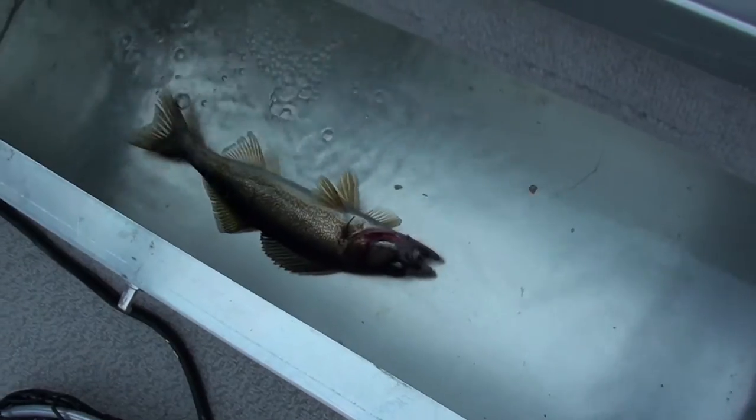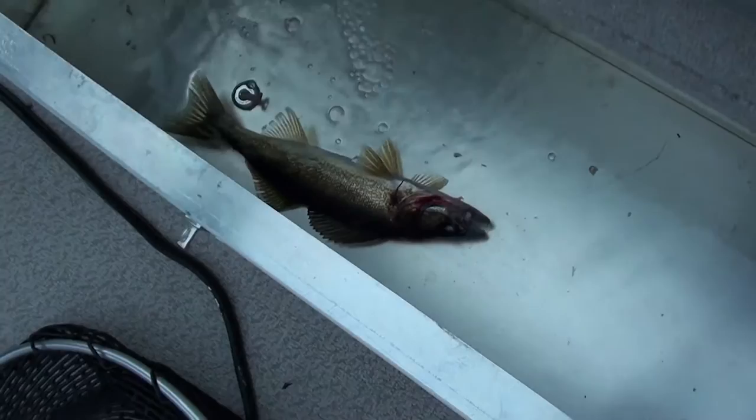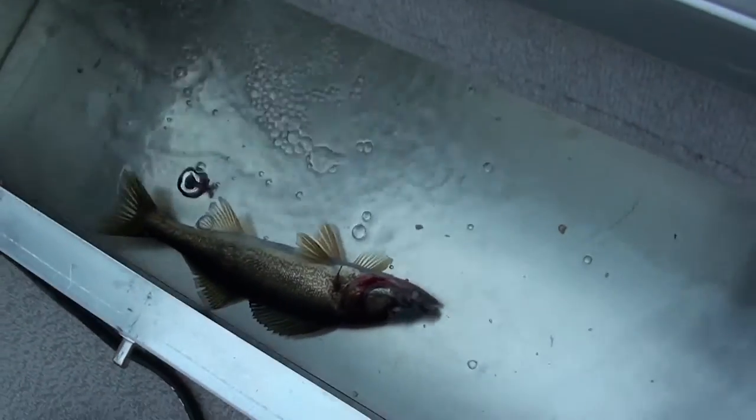One of the best things with dad's boat is he's got a live well, which I miss in my boat. First pickerel of the night — nice small fella under the 18-inch minimum slot size.